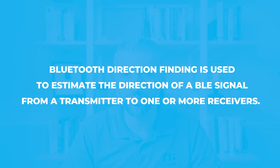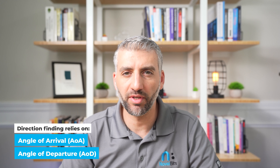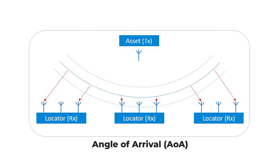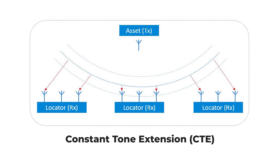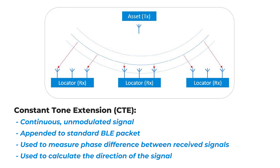So what is direction finding exactly? Direction finding is used to estimate the direction of a BLE signal from a transmitter to one or more receivers. It relies on the angle of arrival or angle of departure method to determine the signal's direction between the transmitting BLE device, such as a tag or beacon, and the receiving device. In the angle of arrival method, multiple antennas are placed at the receiver side, which is typically a fixed device like an access point or a gateway. These antennas capture special direction finding data called constant tone extension, or CTE, that is sent by the transmitter — a continuous, unmodulated signal appended to a standard Bluetooth LE packet, used to accurately measure the phase difference between the received signals.